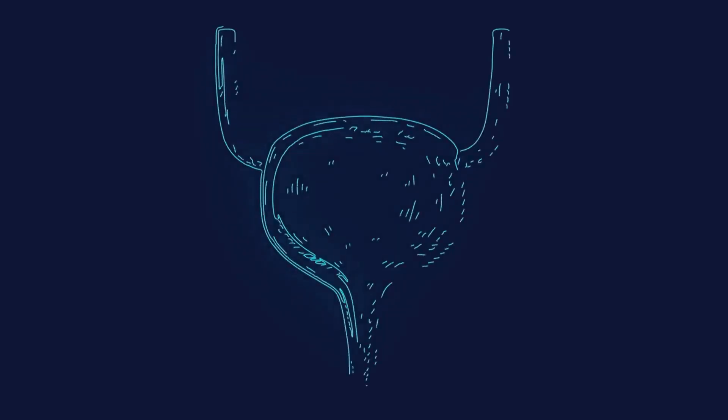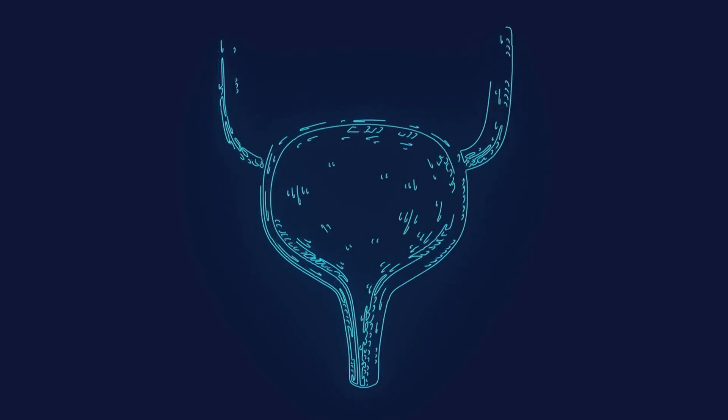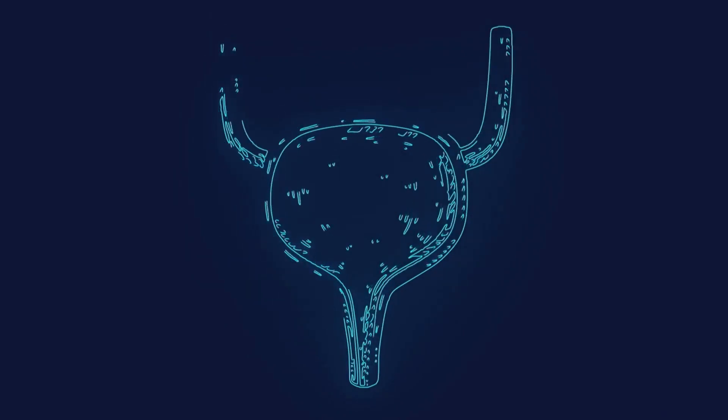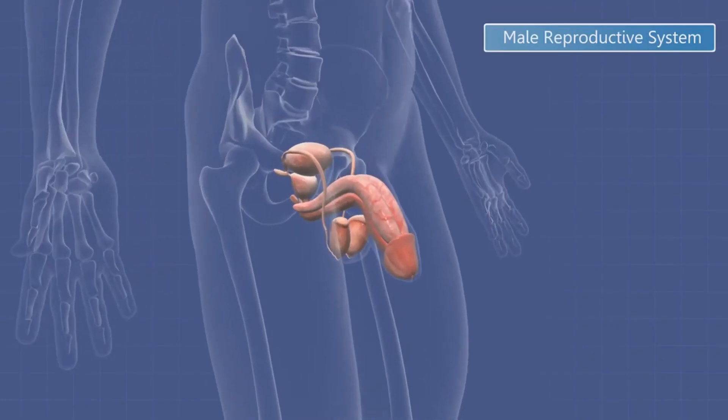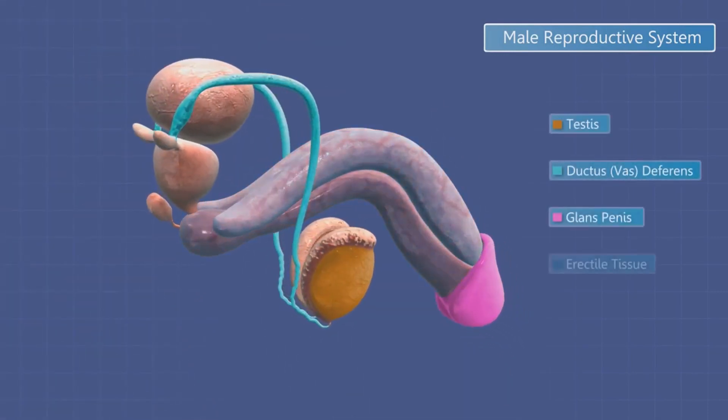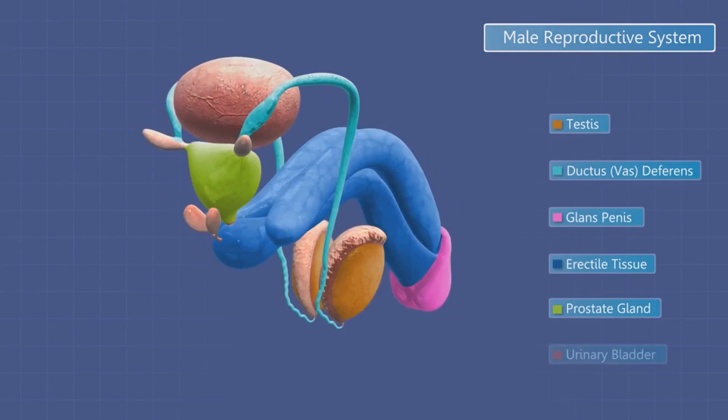However, as it fills with urine, it expands like a balloon, adopting a more rounded shape. This extraordinary ability to expand and contract, to store and release, is what makes the bladder such a crucial part of our body's waste management system. Despite its small size, the urinary bladder plays a significant role in our daily bodily functions.